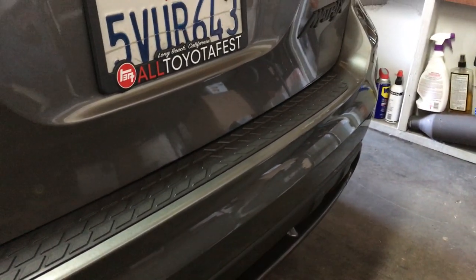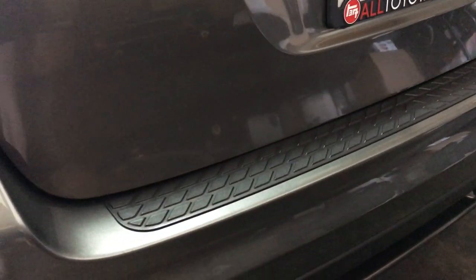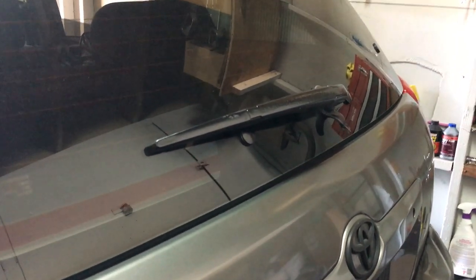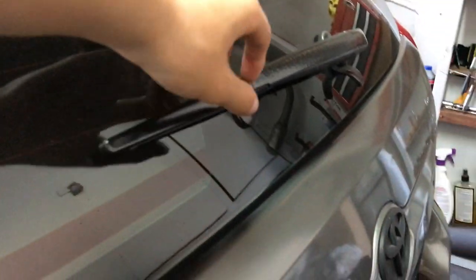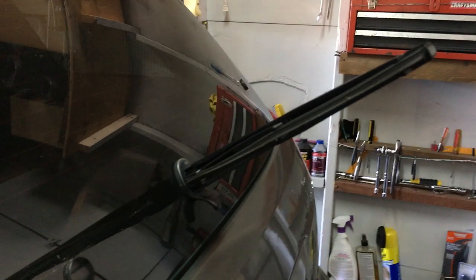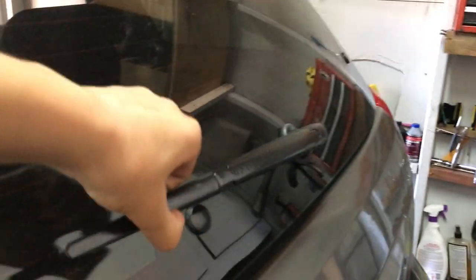Rear Bumper Protector — the bumper did not come with it. You guys might or might not have it on your XRS bumper, but it's a nice thing to have. Got the rear wiper installed, fully functional. I don't use it often, but when I have to, I gotta use it.